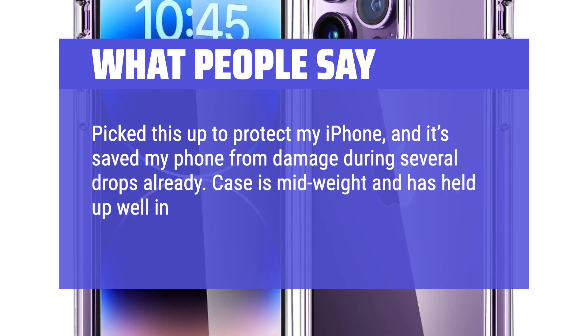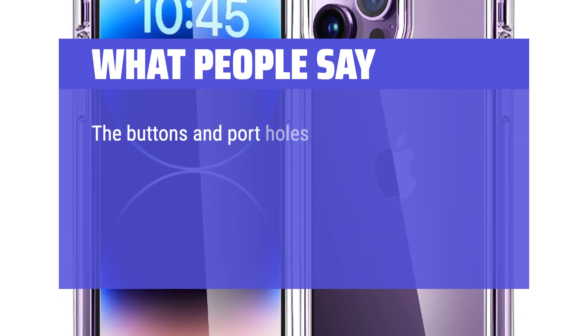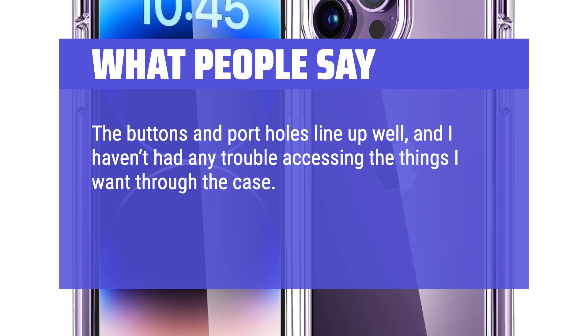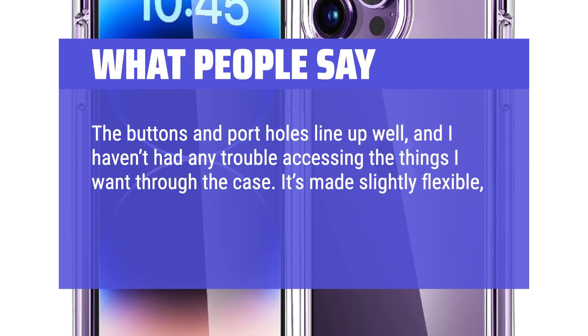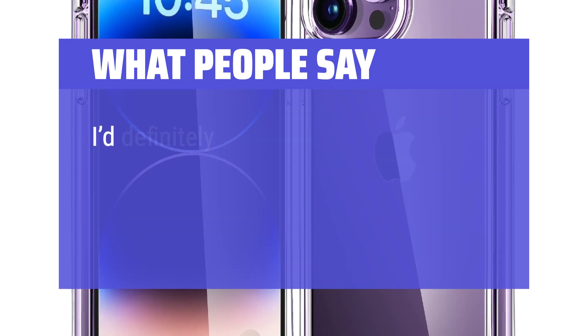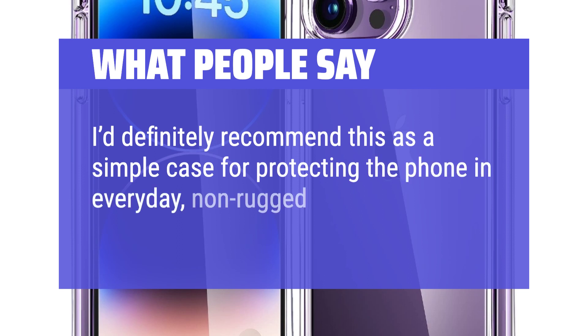Case is mid-weight and has held up well in my purse, resisting scratches and chips. The buttons and port holes line up well, and I haven't had any trouble accessing the things I want through the case. It's made of slightly flexible, rubbery material that's reinforced in the right places, and the hand feel is good. I'd definitely recommend this as a simple case for protecting the phone in everyday, non-rugged conditions.